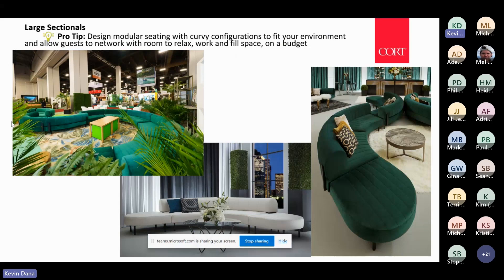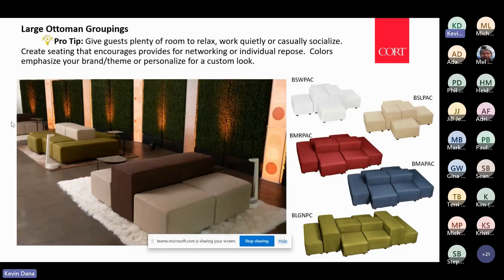If you have a big space to fill, sectionals are a great way to do that — especially curved sectionals. They allow plenty of space for guests and attendees to network, relax, and have casual conversations while filling up that space.